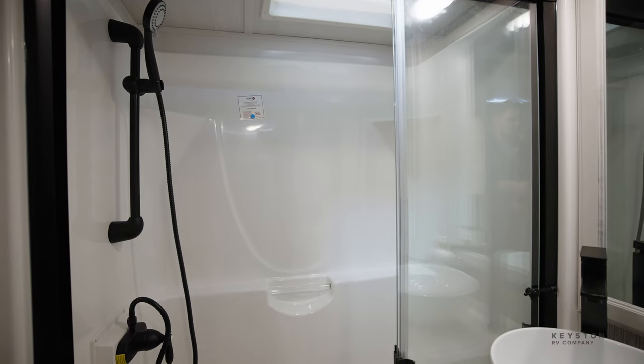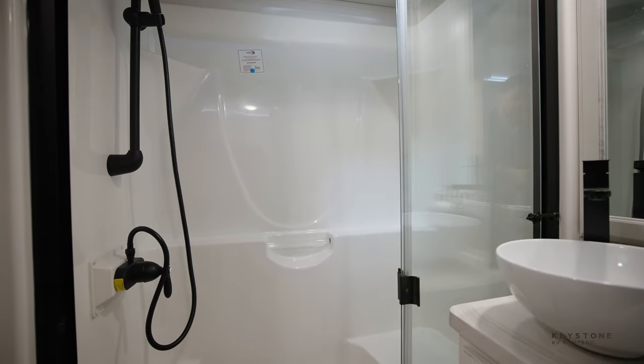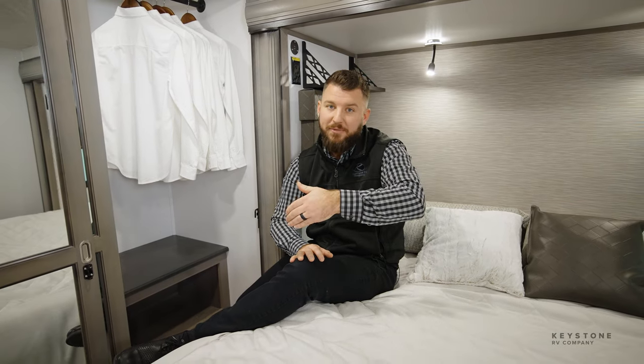On top of that we have a nice large bathroom that has an entrance from the hallway, which is great. When you have guests traveling with you, they can actually access that bathroom without going through your bedroom.